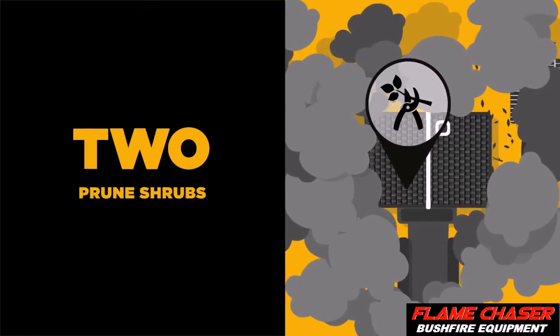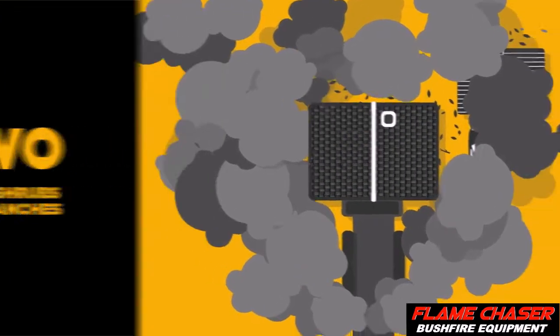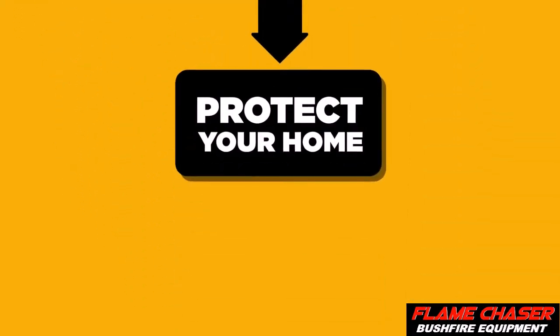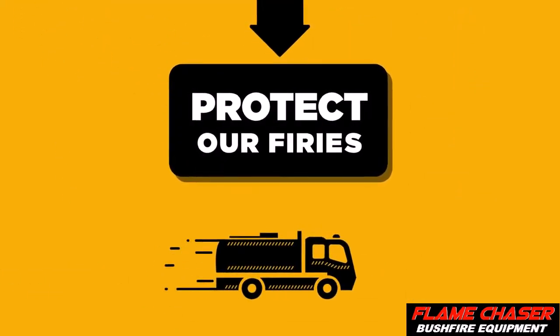Step 2: prune back any shrubs or overhanging branches so there's a clearance zone around your property. It can help protect your home from catching fire and protect the fireys who are trying to defend it.